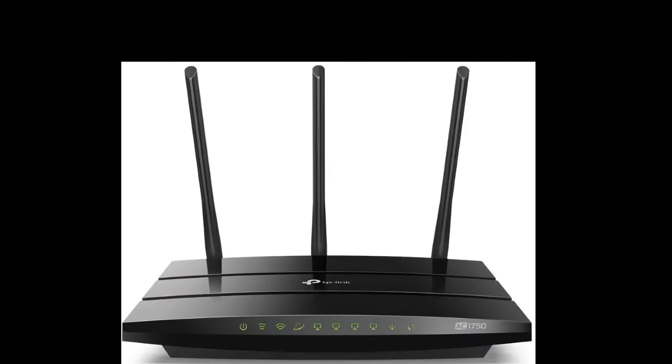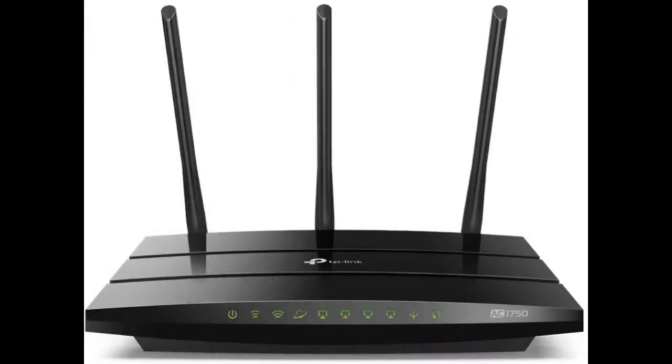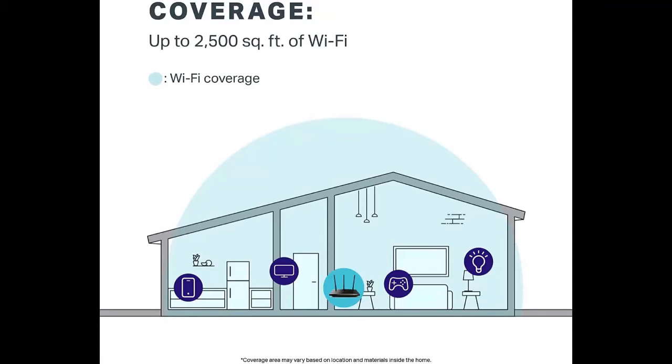Number 5: TP-Link AC1750 Smart Wi-Fi Router. About this router — one of the best routers for wireless internet, wireless routers for home. Dual band router and gigabit router. Ideal as an internet router and also a gaming router. Long-range coverage with high speed. 5GHz and 2.4GHz frequency range.